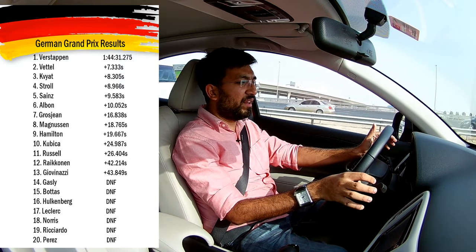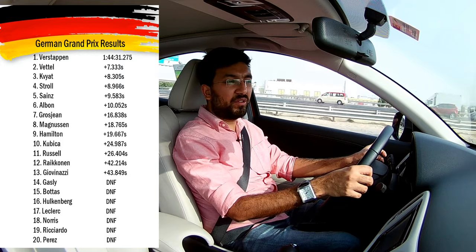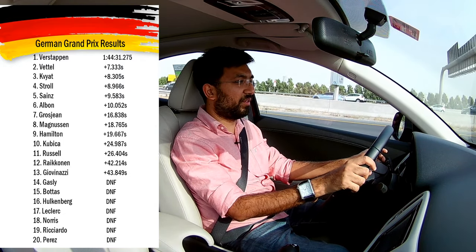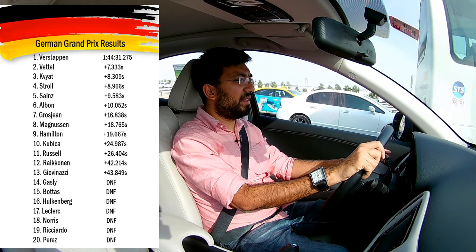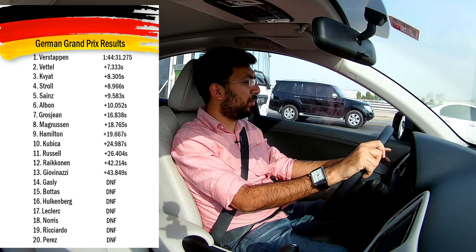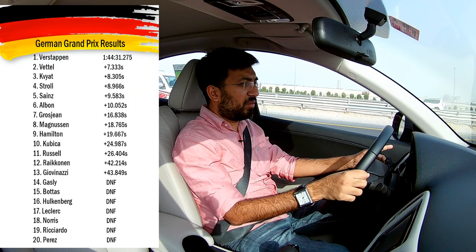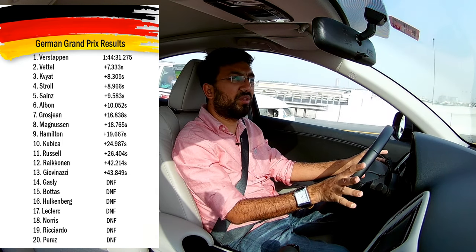With the Ferraris in the midfield and at the back, Red Bulls were pretty strong. Max Verstappen qualified second, Hamilton came on pole position, Bottas was third, and Gasly was fourth. The practice sessions had been on dry runs, but there was always a chance of rain during qualifying or the race. During qualifying it didn't rain at all - everything went smooth.